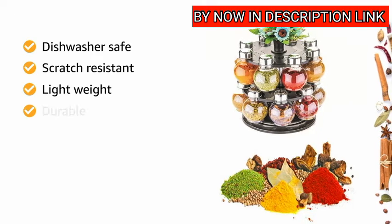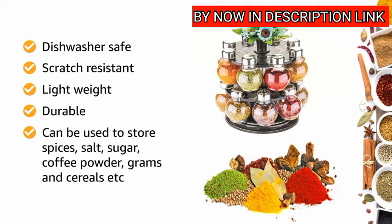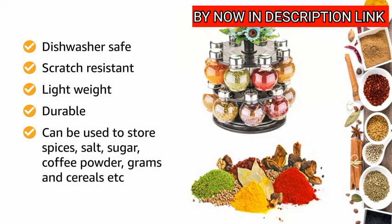It is scratch resistant, lightweight and durable. It can be used to store spices, salt, sugar, coffee powder, grams and cereals, etc.